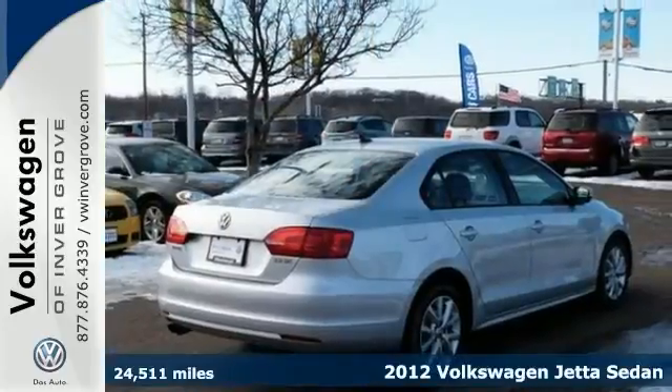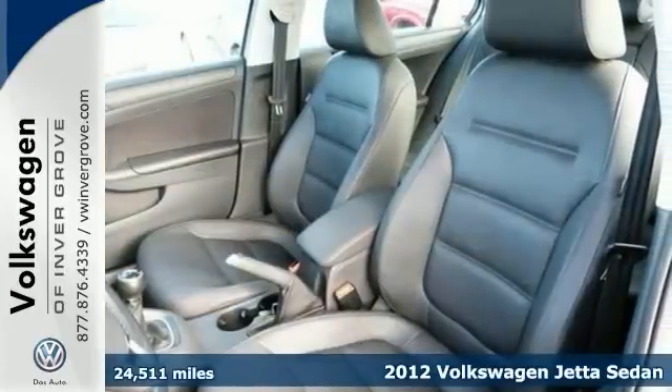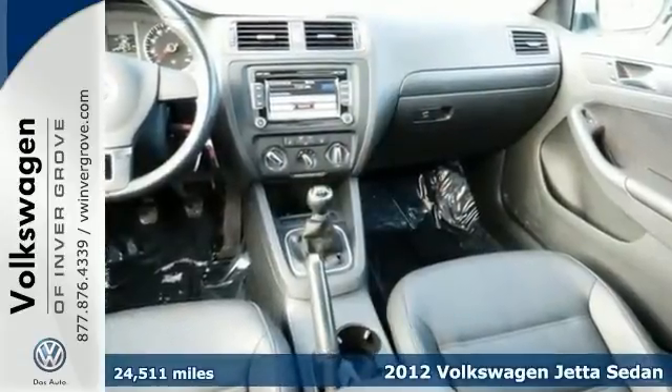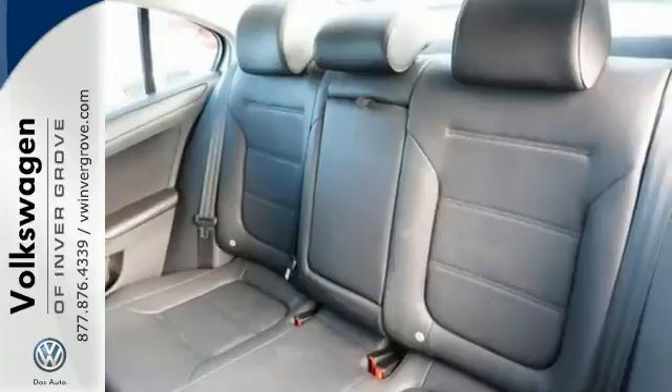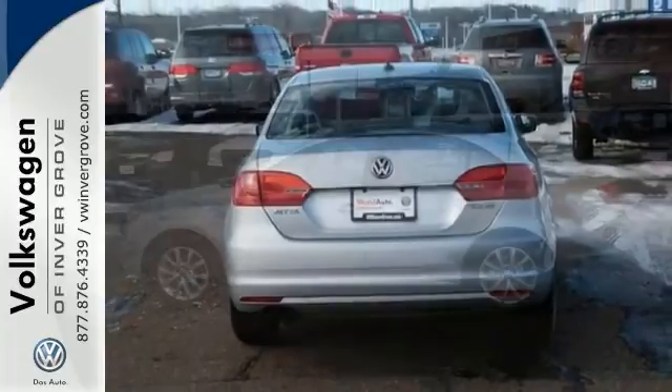We feature 100% inspected vehicles like this 2012 Volkswagen Jetta. Want to save some money? Get the new look for the used price on this one owner with a power moonroof, keyless entry, and heated seats. Come take a look today.